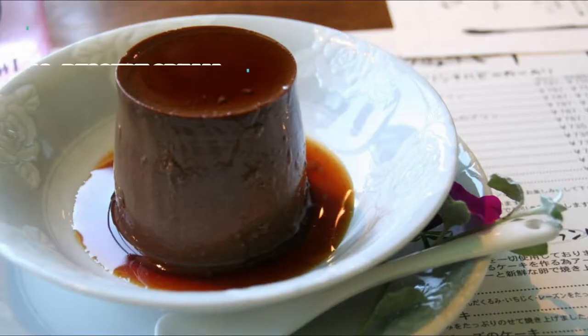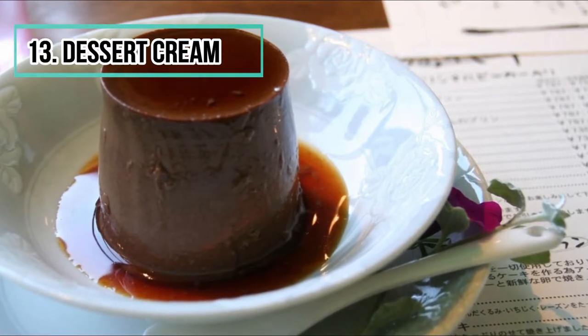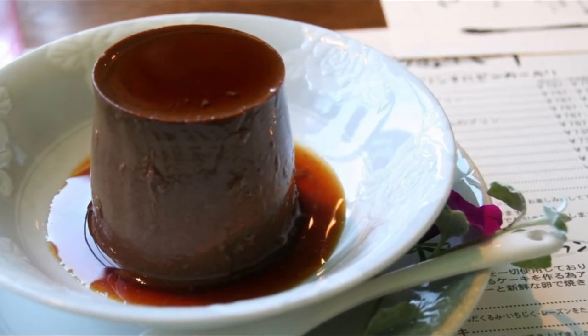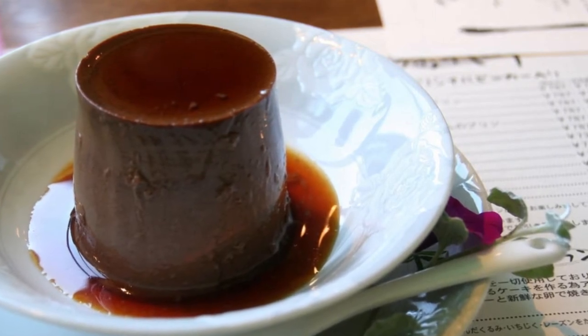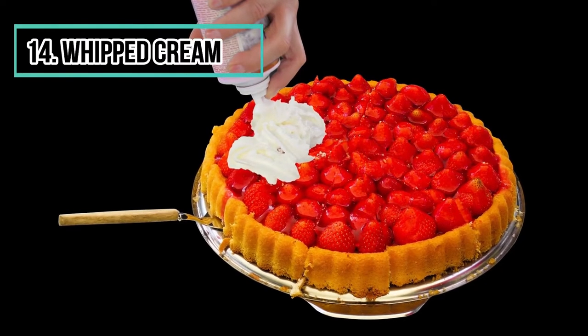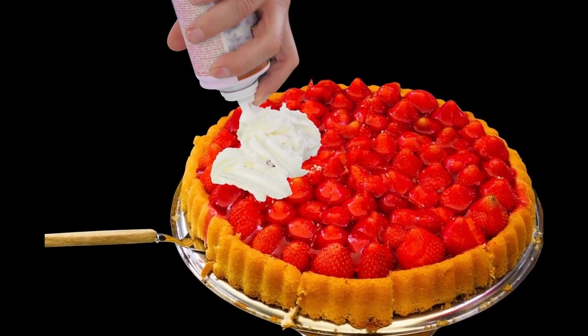Number thirteen: cream desserts. Cream desserts are mainly composed of sugar, synthetic flavors, reconstituted milk powder, and gelling agents. Number fourteen: aerosol whipped cream. On cakes or fruit, whipped cream brings a gourmet touch to your desserts, but contrary to what one might think, these canisters do not contain any trace of milk.